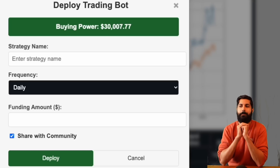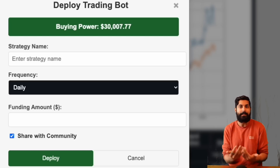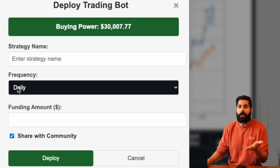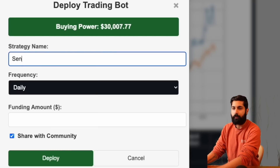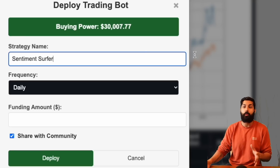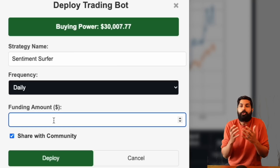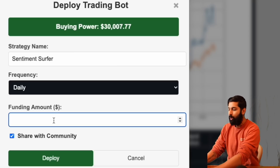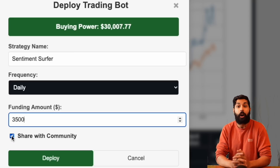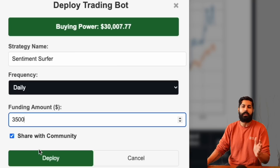We click the invest button and it connects to our existing brokerage — in this case Alpaca, because it offers commission-free trades. It asks what we want to name the strategy, so let's call it the Sentiment Surfer. We want this to run every single day — we have options for daily, weekly, monthly, quarterly, or yearly — we'll choose daily. We're going to put in $3,500 USD. We'll click share with community so others can see our strategy and we can compete to see who has the most profitable one. Once we click deploy...